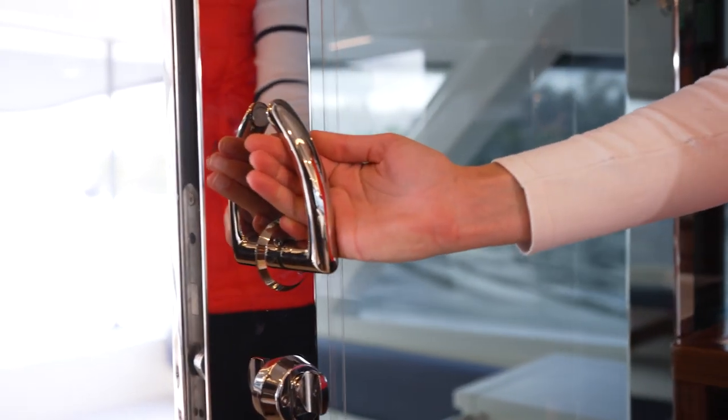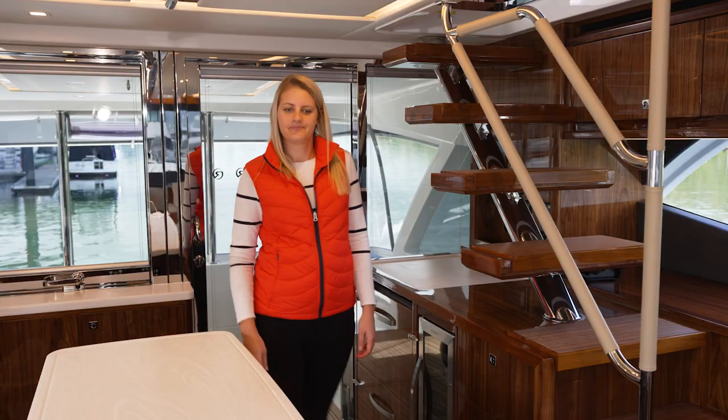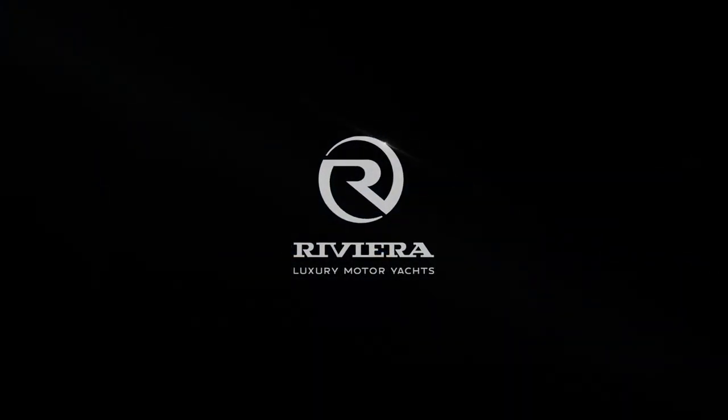To release the safety stop, simply turn the handle and close. It's a peace of mind safety mechanism for all aboard. You'll enjoy boating more with Riviera.